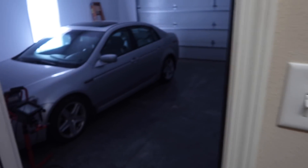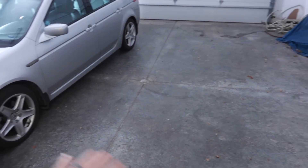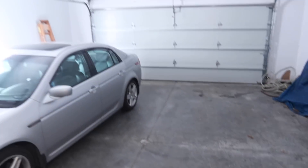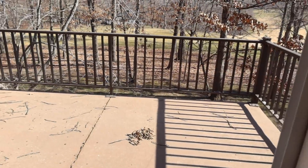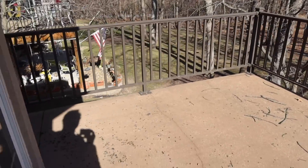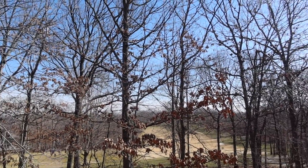Check out the garage — I'll definitely redo the floor in here, make it real cool. And the porch. Alright, that's it. Lot of potential here.